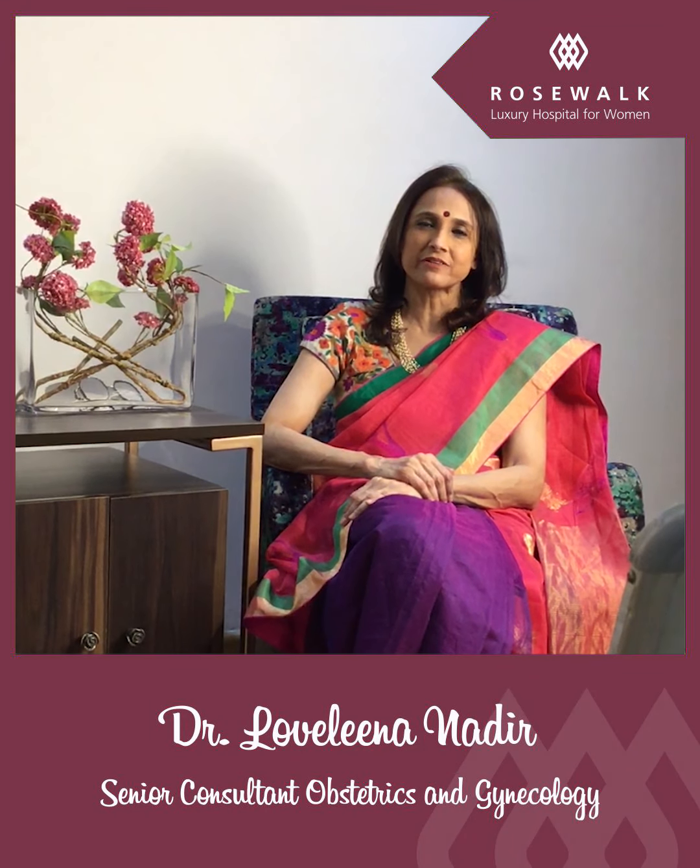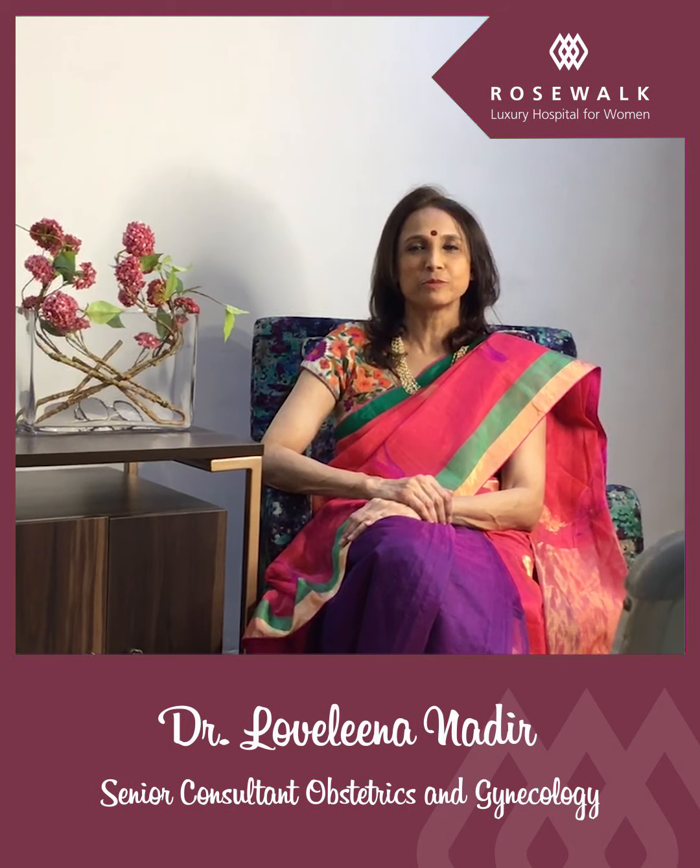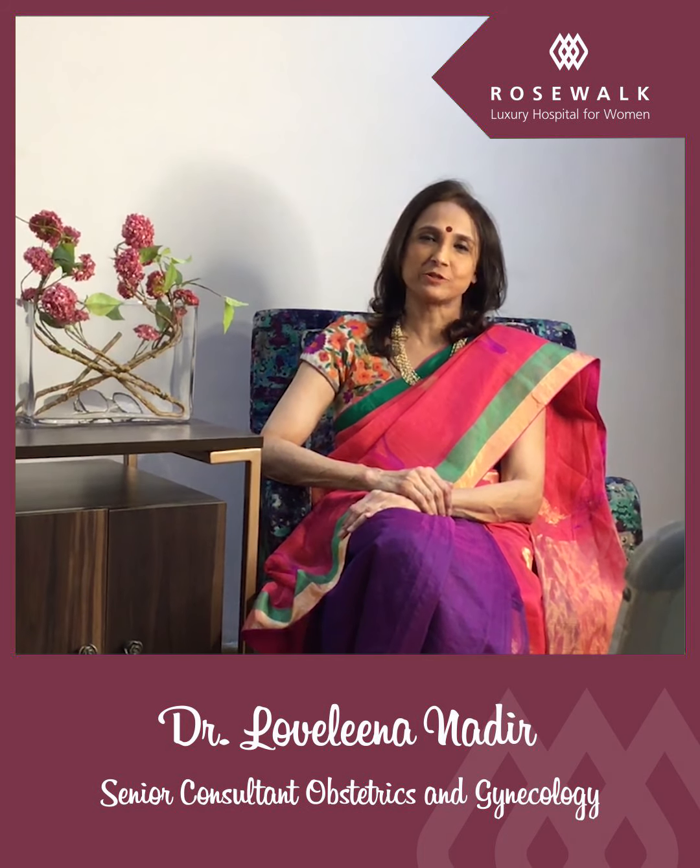I am Dr. Lavlina Nadir, a senior consultant in obstetrics and gynecology at Roseburg Hospital, and today I am going to be speaking on fibroids during pregnancy.